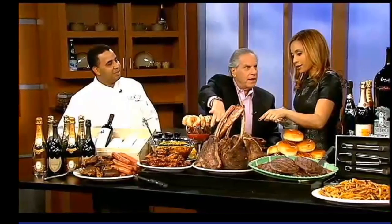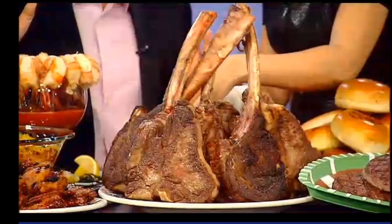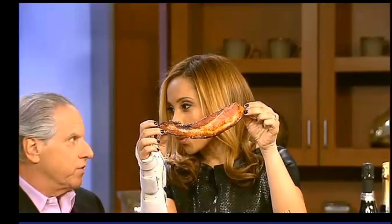Then we have the 18-ounce Manning sirloin steak — unbelievable. But not just the sirloin steak; we slice it and shave some truffles on top. This is not your Sunday morning bacon — this is not coming with eggs. Smoked applewood bacon. So unbelievable.